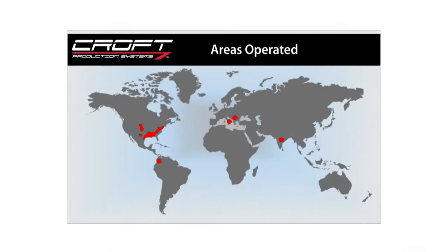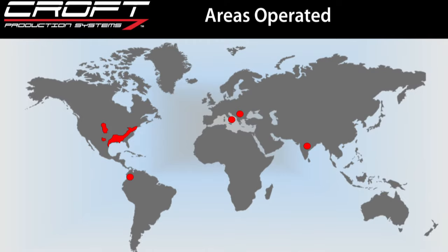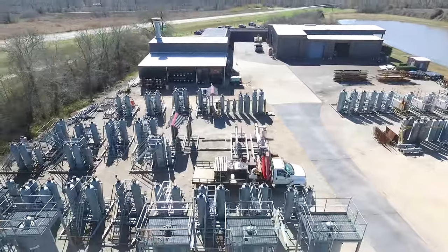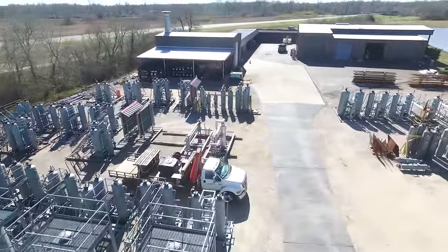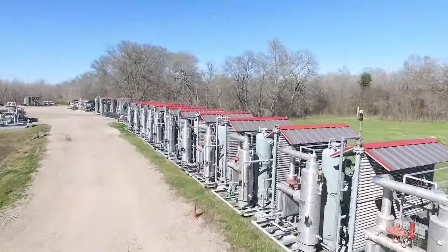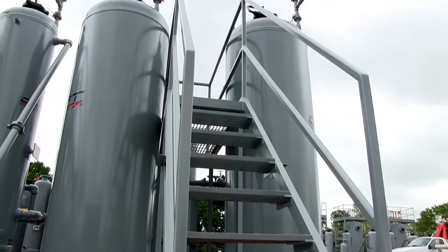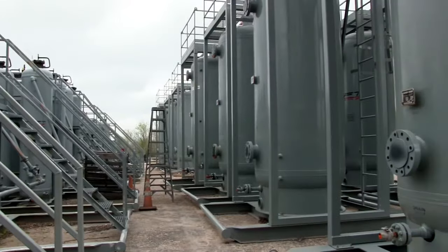Our services are wide-ranging, all across the United States, and we do international work as well. Croft's leasing option provides the client flexibility to choose the rental period of the equipment with numerous benefits, such as on-site delivery, monthly service maintenance, 24-hour access to support personnel, and more.